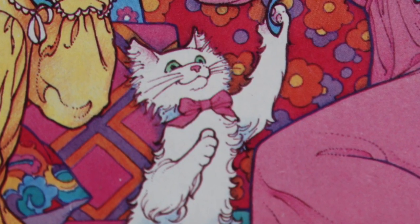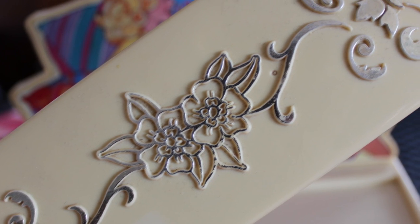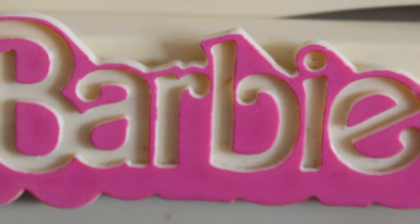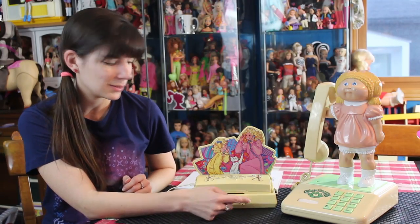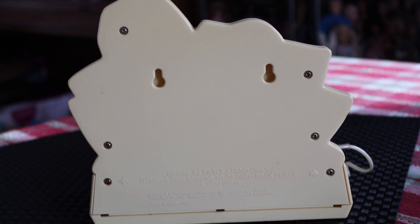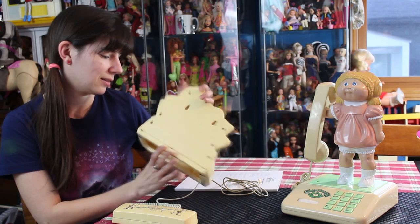It came out in 1983. It has some nice little flower embellishments here. It says Barbie on the front and there's another little flower that is attached — I'm assuming it was just pushed in. The back is nothing to write home about; it's just a yellow back. This was made in Hong Kong under the Mattel license.